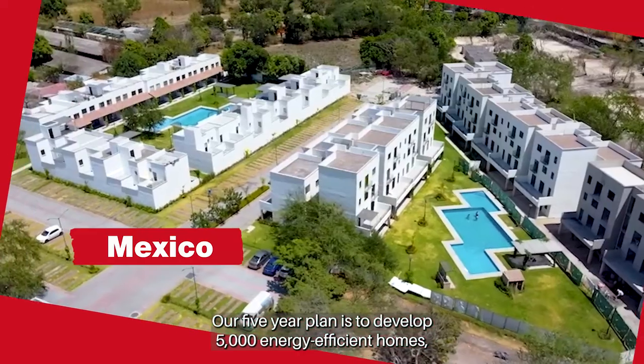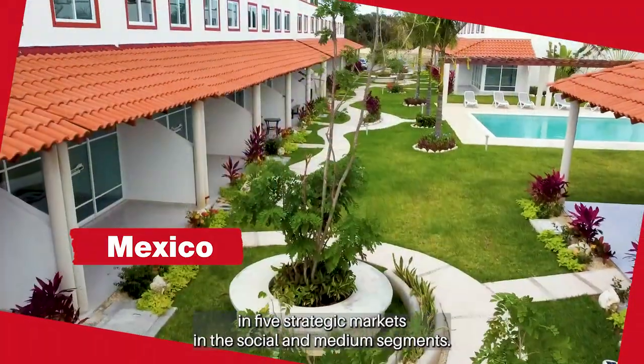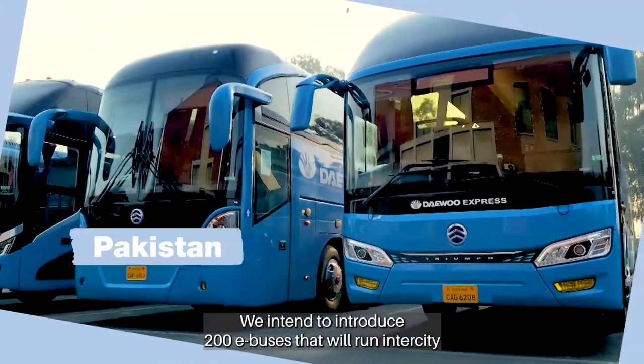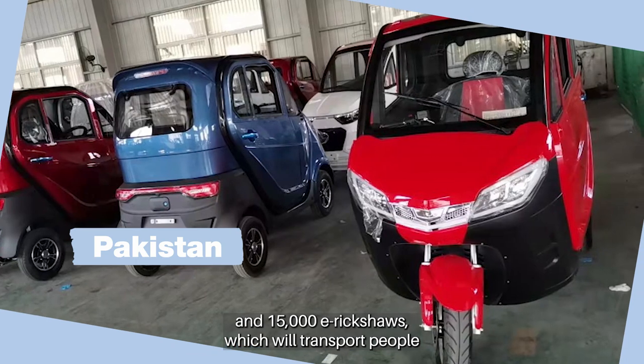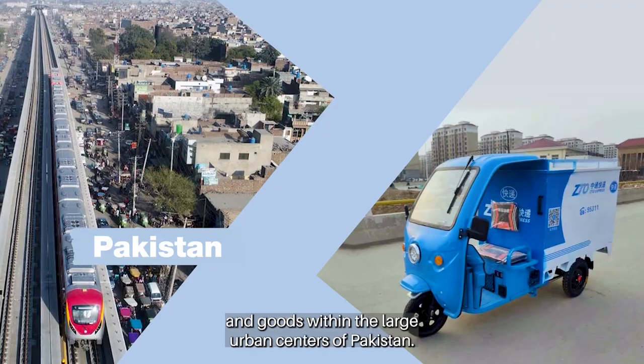Our five-year plan is to develop 5,000 energy-efficient homes in five strategic markets in the social and medium segments. We intend to introduce 200 e-buses that will run in the city and 15,000 e-rickshaws which will transport people and goods within the large urban centers of Pakistan.